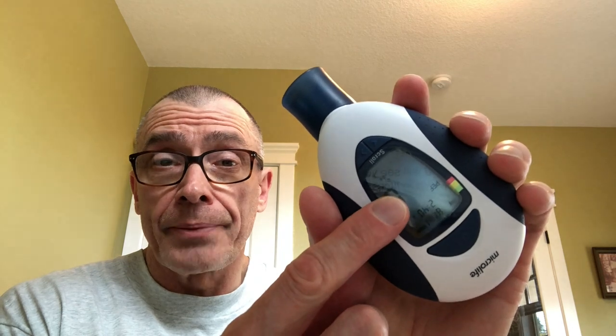Your readings will be displayed on the screen. First, you will see a PEF or peak expiratory flow measured in liters per minute, followed by your FEV1 measured in liters.